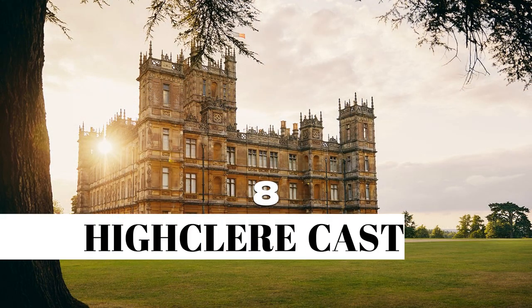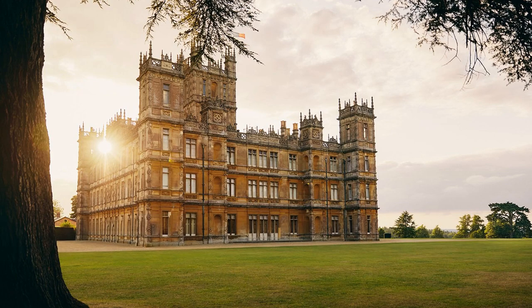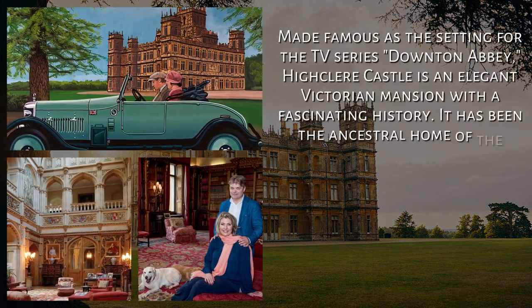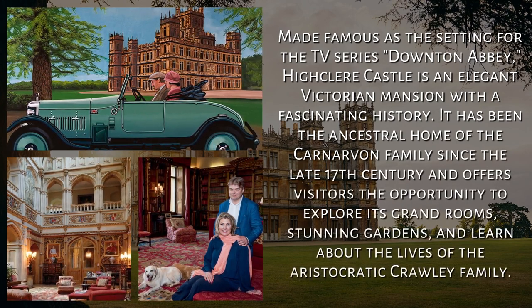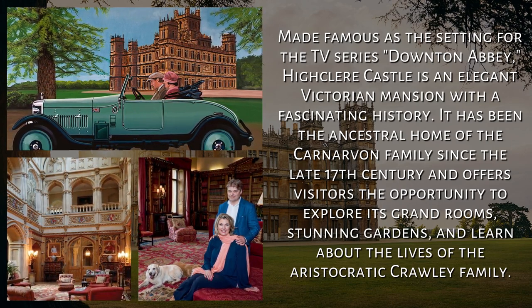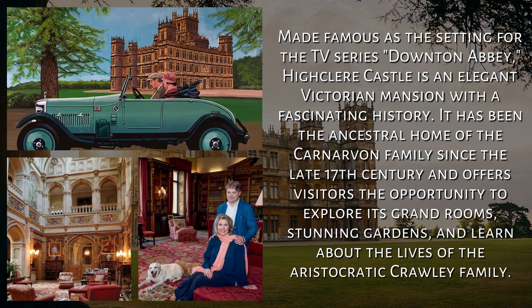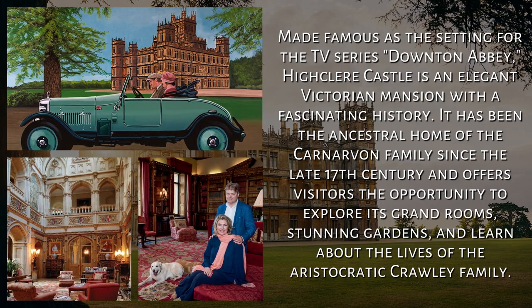8. Highclere Castle, Hampshire. Made famous as the setting for the TV series Downton Abbey, Highclere Castle is an elegant Victorian mansion with a fascinating history. It has been the ancestral home of the Carnarvon family since the late 17th century and offers visitors the opportunity to explore its grand rooms, stunning gardens, and learn about the lives of the aristocratic Crawley family.